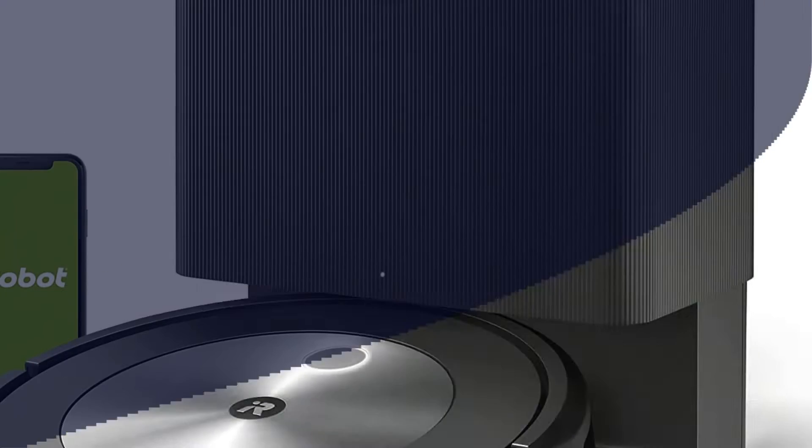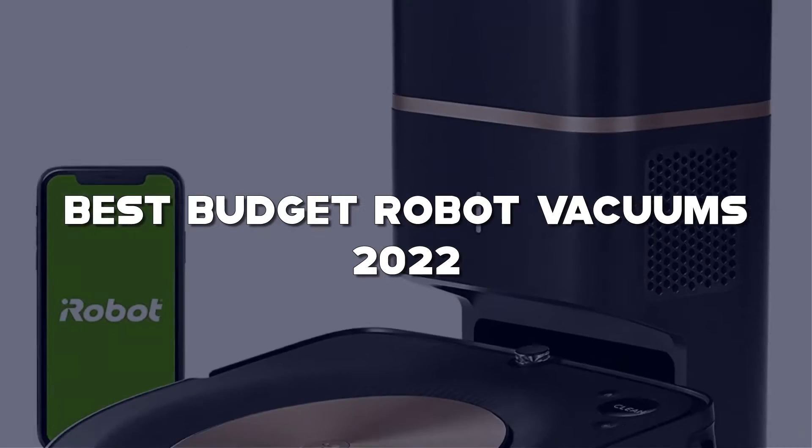Today I have come up with a list of the top 5 best budget robot vacuums of 2022 in the market that are worth buying.